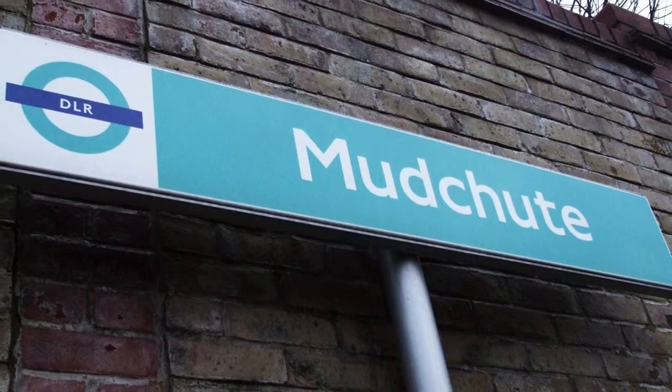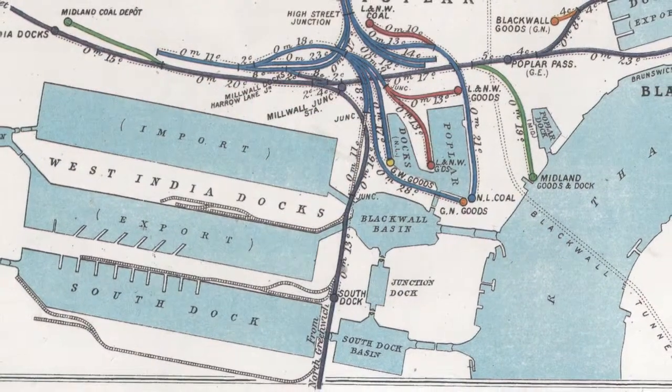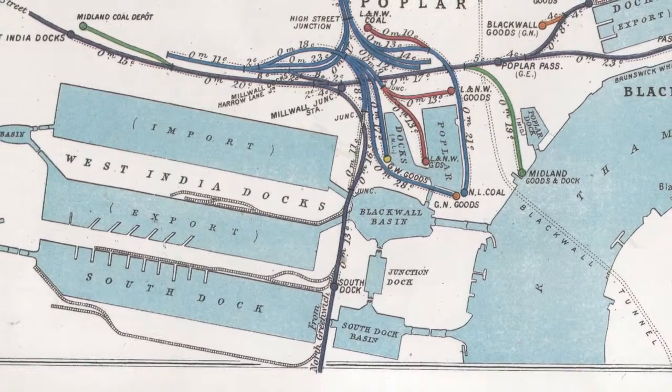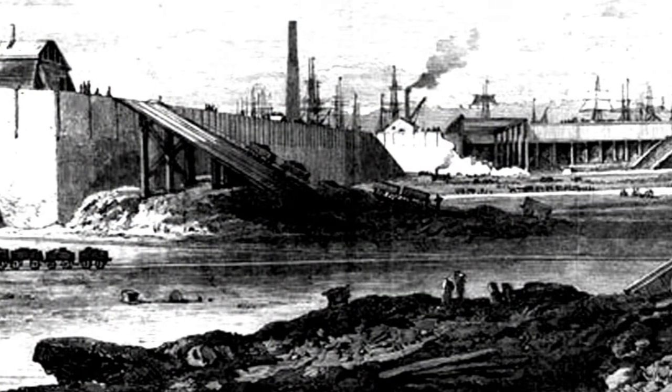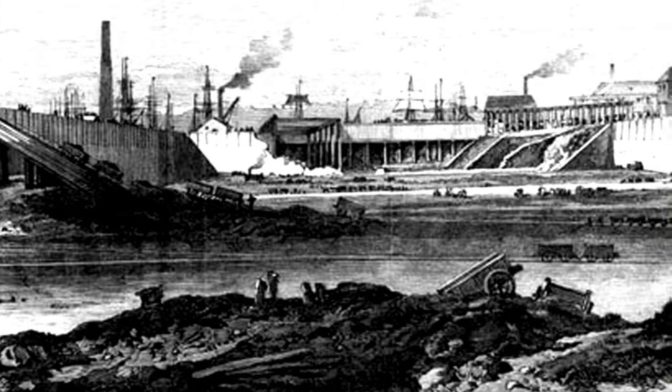The unusual name of Mud Chute refers to the conveyor system devised by Frederick Duckham, who was chief engineer at the nearby Millwall Docks. From the 1870s there was a problem with silt building up in the docks, and so Duckham designed a system to dredge and pump the silt into settling ponds retained by a surrounding wall. Over time these settling ponds formed into a new landscape, and almost 100 years after Duckham first created his Mud Chute, the area was shaped into the Mud Chute farm and park that we can see today.